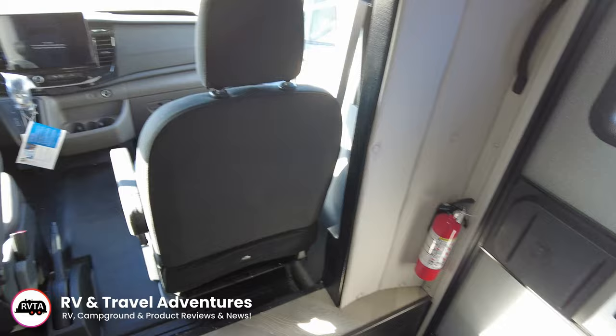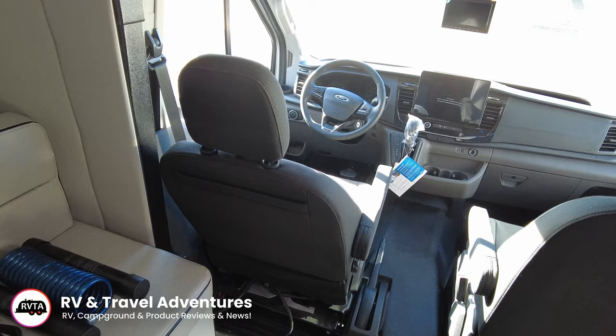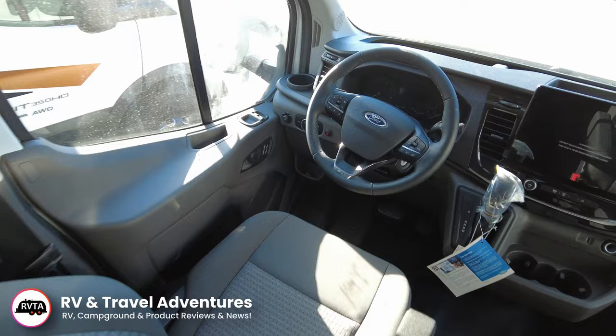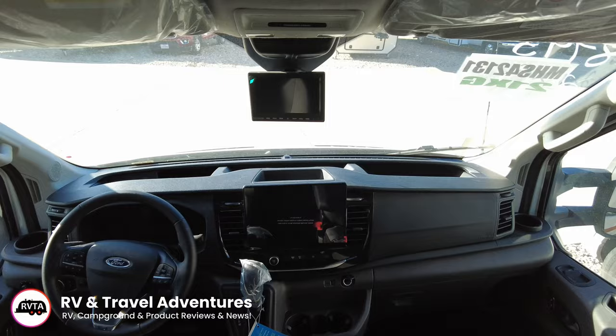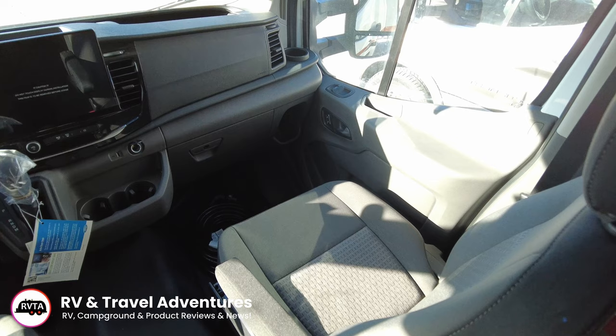So we're up front. Again, this is a cutaway chassis of a Ford Transit van. The folks at Coachman did an excellent job with this unit. You have plenty of cupholders — one on the left, three in the middle, and one on the right. You have plenty of areas on top to throw maps, etc. You have two displays: one is for your observation camera in the back, and the other is for your side marker cameras and also your Ford entertainment and information system.